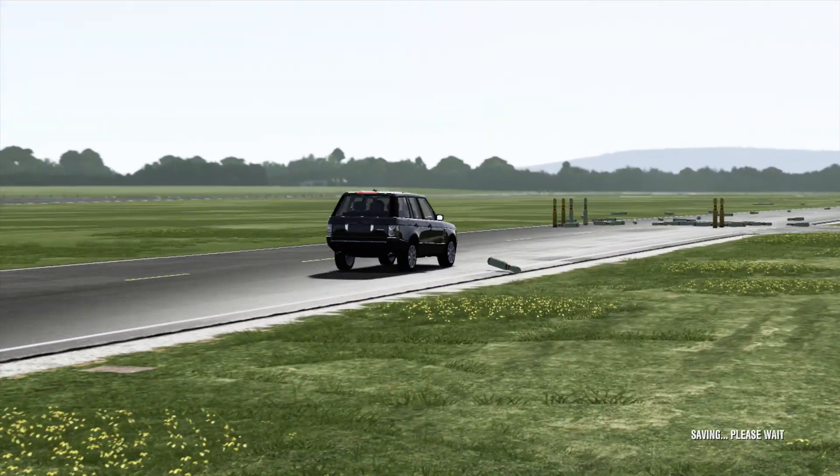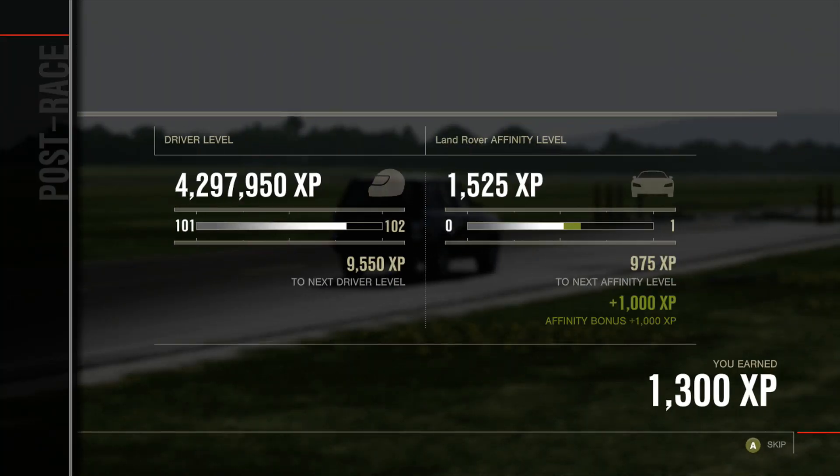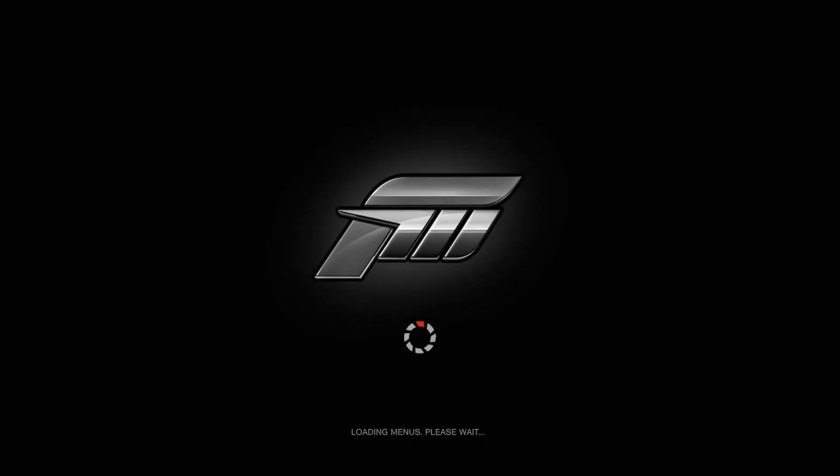It's just the combo is a bit weird, because there are certain places where you can combo and certain places where you can't. Oh wow, we almost got level one Land Rover affinity. Incredible.